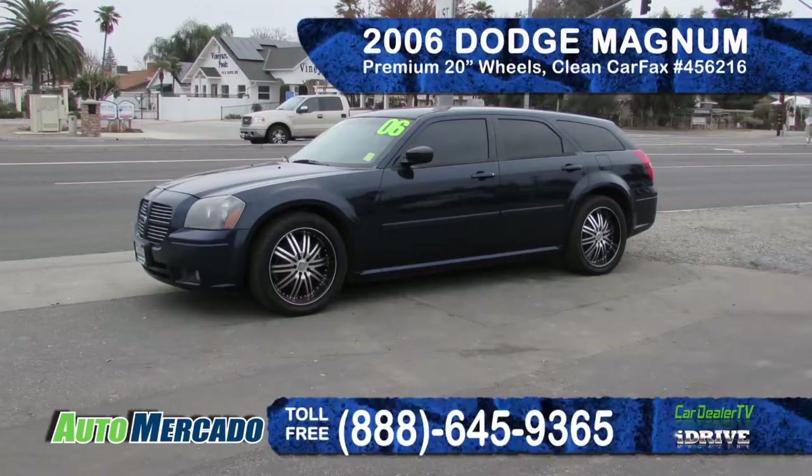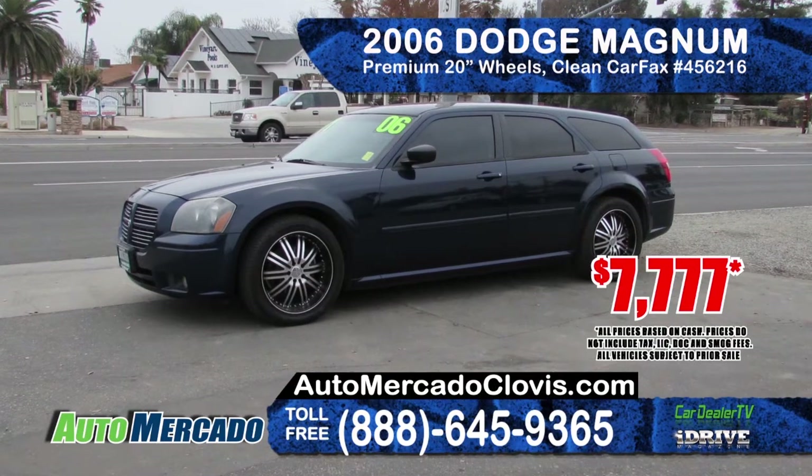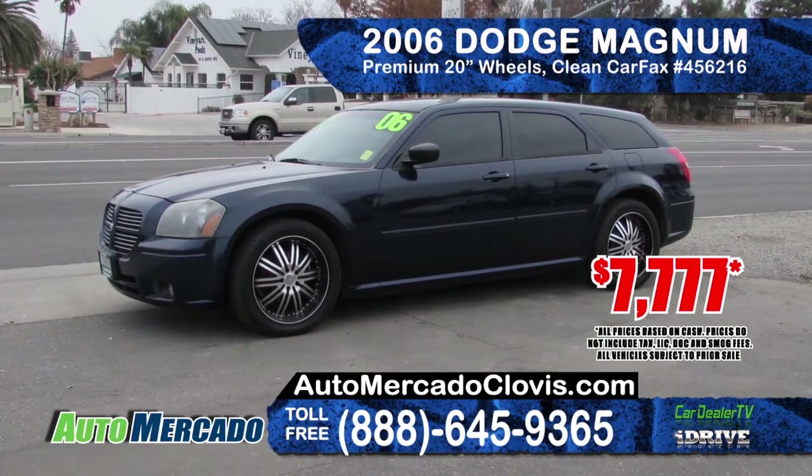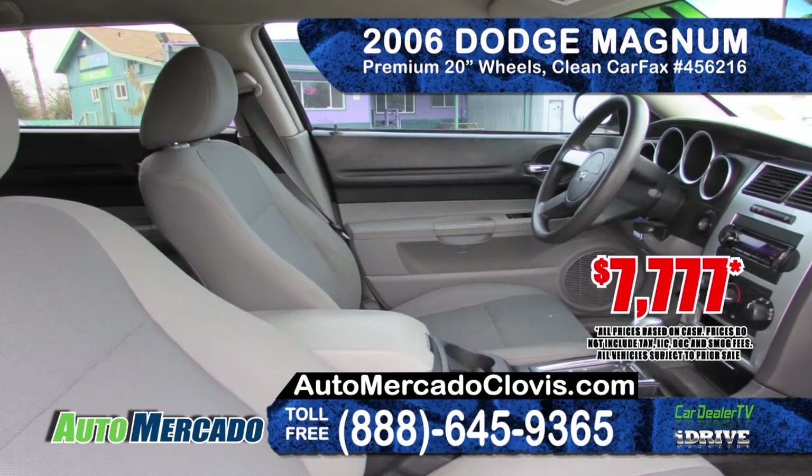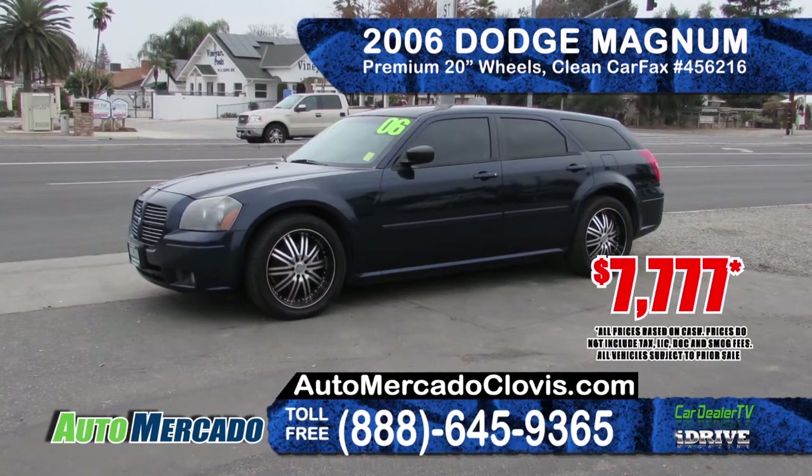Available from Auto Mercado is this 2006 Dodge Magnum. It features a clean Carfax report, premium 20 inch wheels, privacy glass, and AM-FM CD sound system with power windows and door locks.